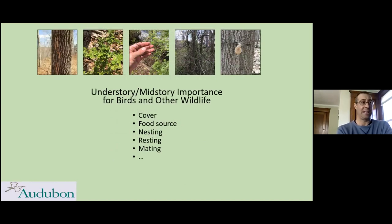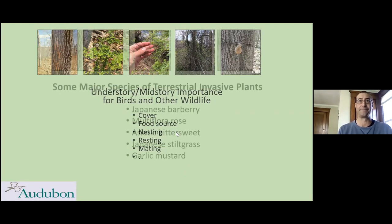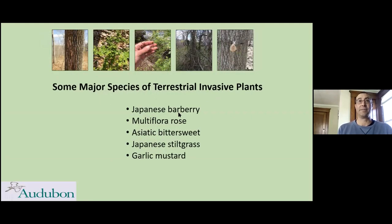This slide is a reminder of where the invasives we're going to be talking about today typically grow — in the understory, which is ground level to five feet above the ground, and the lower part of the midstory, which is five feet to about thirty feet. It's in that layer of the forest that we're going to be focusing on for most of these invasives today. These are the five primarily that we'll cover: barberry, rose, bittersweet, stiltgrass, and garlic mustard — the most frequently encountered and the ones with the greatest impact.